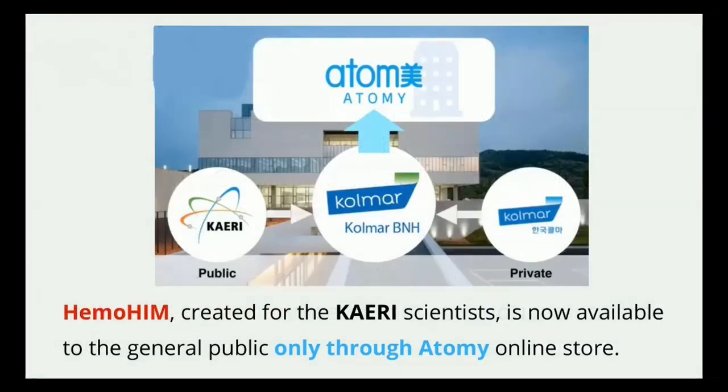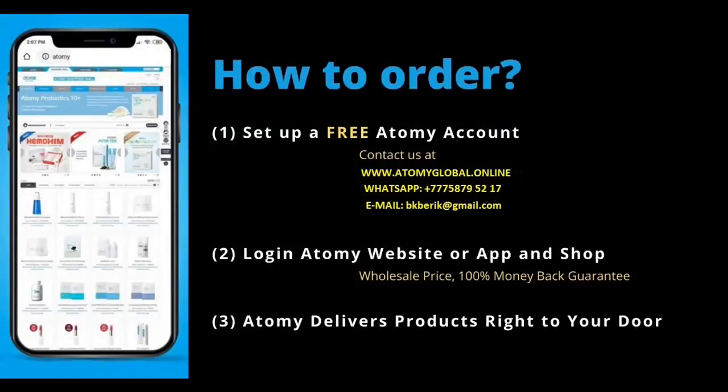Hemohem itself is only available to the general public through the Atomy online store. There might be some places selling it at a marked-up price, but the issue is those are just resellers who may not even carry the genuine product and may not support their sales the way Atomy will. The easiest way to get access to Atomy is to get a sponsorship from people like us. We can help you get registered with a free account that then allows you to log right onto the website or through the app and order Hemohem directly from Atomy, ensuring you always get the genuine product.